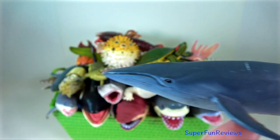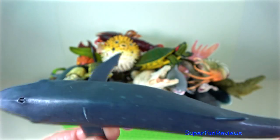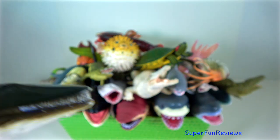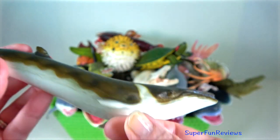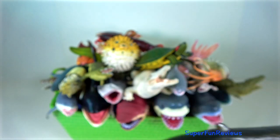Sei whale is among the fastest cetaceans. It can reach speeds up to 50 kilometres per hour. Fin whale — when feeding, they blow five to seven times in quick succession, but while travelling or resting, once every minute or two.